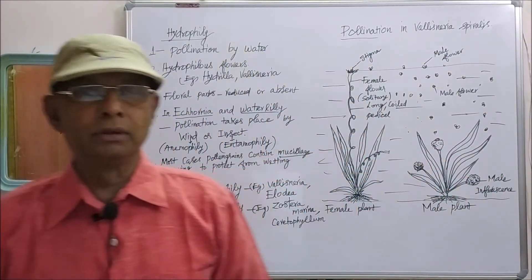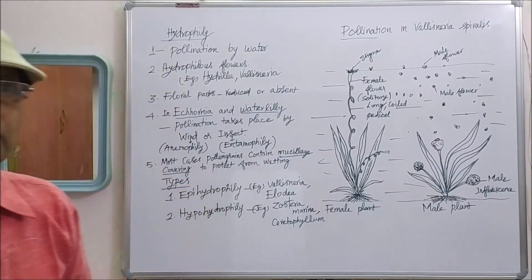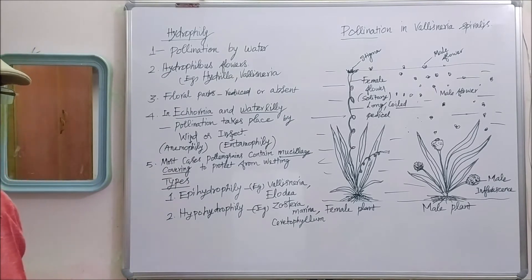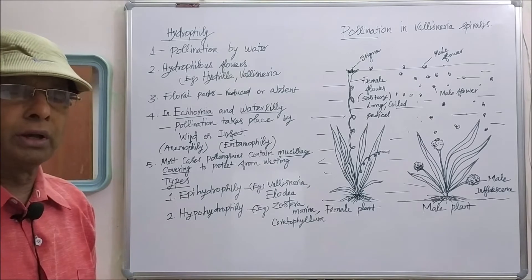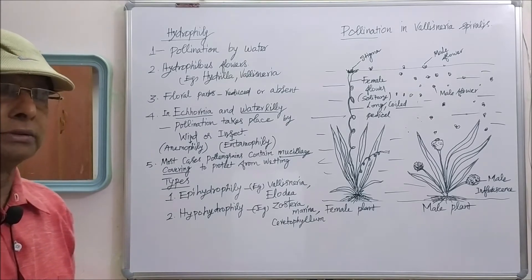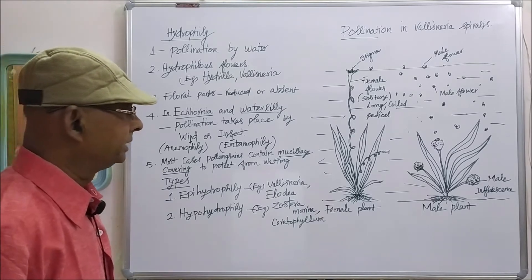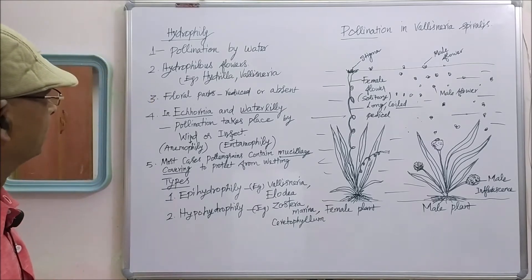My dear students, now you will see about hydrophily. Hydrophily is a type of pollination taking place by water. Water pollination in general is called hydrophily.